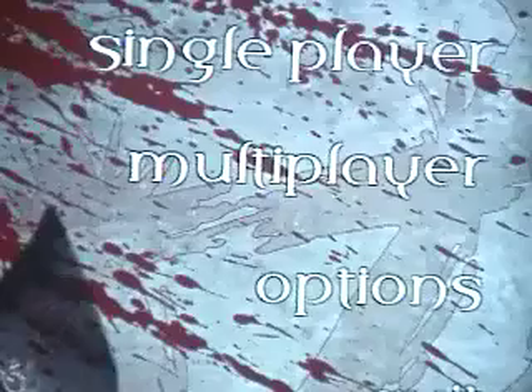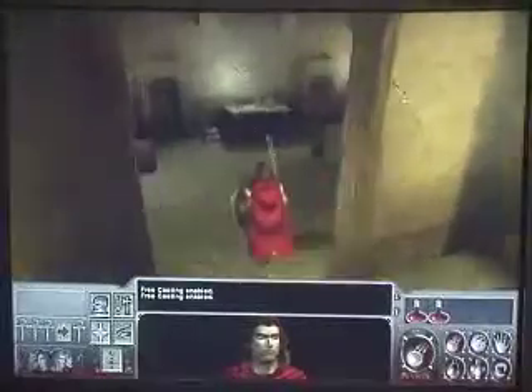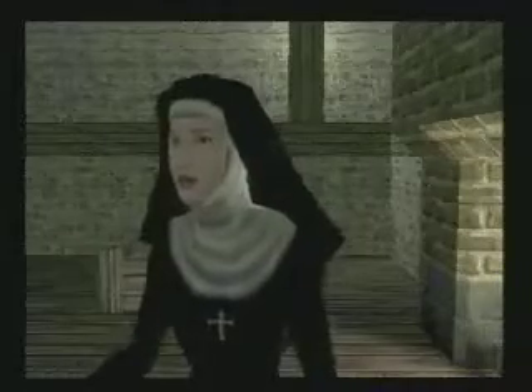Vampire: The Masquerade is a role-play game where you actually play a vampire in both 12th century Prague and modern day New York and London. The mighty walls of Prague once held all demons at bay.